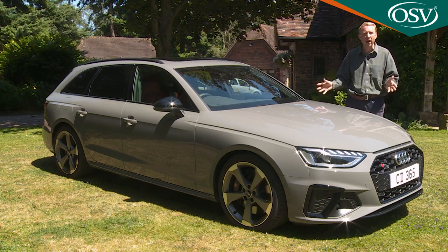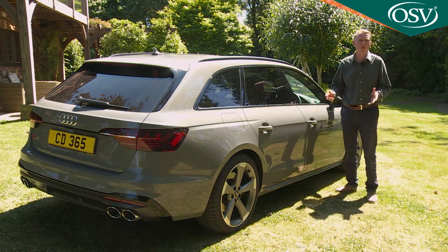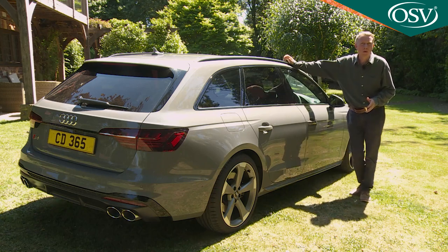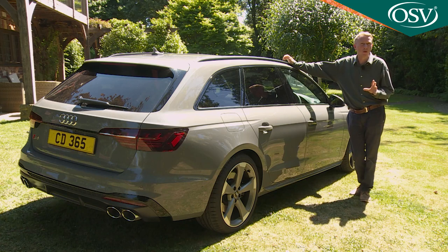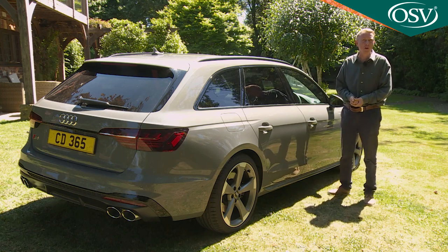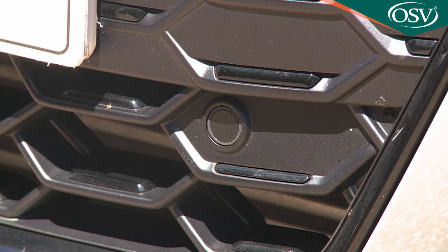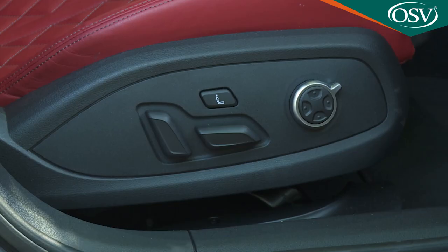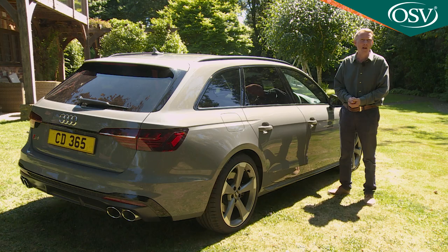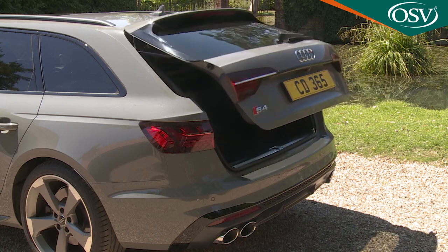Even with base Technic trim, you're generously treated for the prices being asked. Standard items include 17-inch 10-spoke crystal alloy wheels, an acoustic windscreen, auto headlamps and wipers, front and rear parking sensors, LED rear tail lamps, front seat lumbar support, cruise control with a speed limiter, an auto-dimming rear-view mirror, an alarm, the Audi Drive Select driving mode system, and a power-operated tailgate on all Avant models.